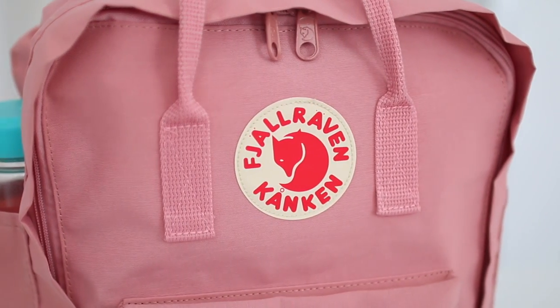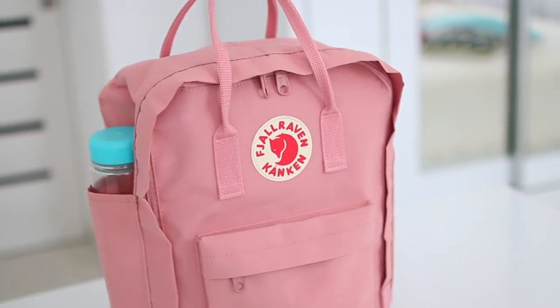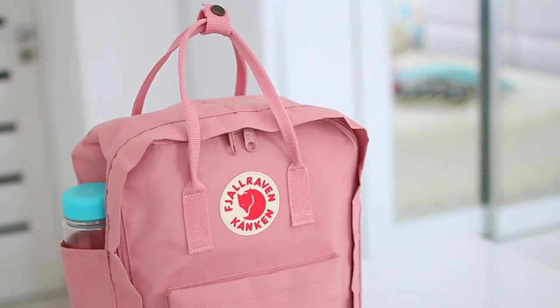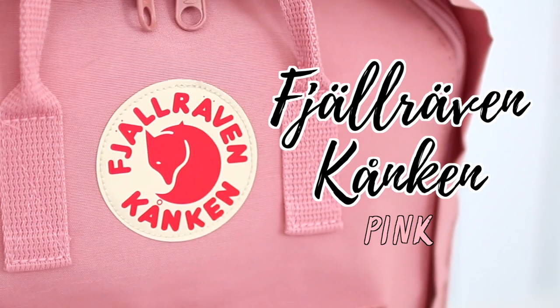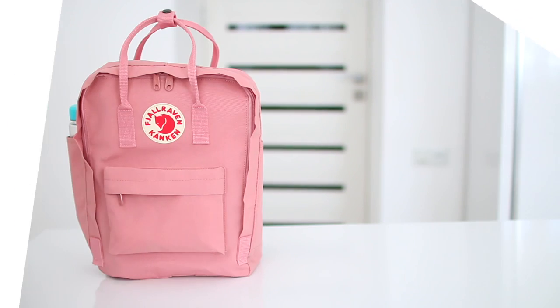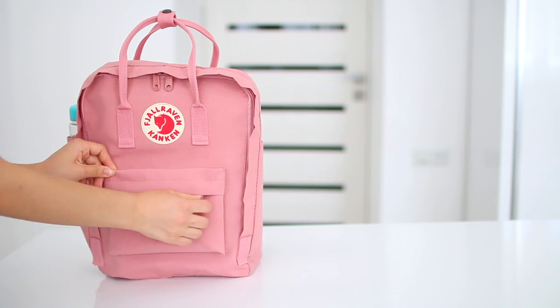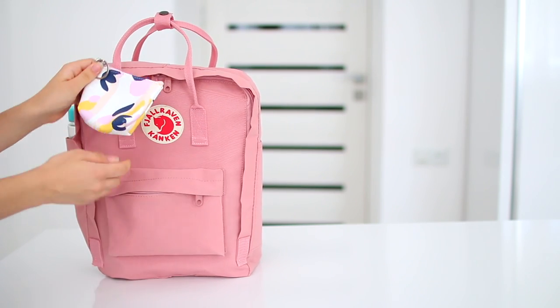Hey guys, I'm Ellen and welcome to today's video where we'll be going through my backpack and all the stuff that I keep in it. So without further ado, let's get started. I have the Fuel Raven backpack in pink — I believe that's how you say it, I'm not exactly sure — but I absolutely love this backpack. It's gorgeous. Let's start the tour from the small compartment on the front.